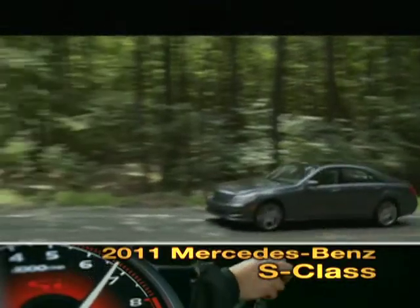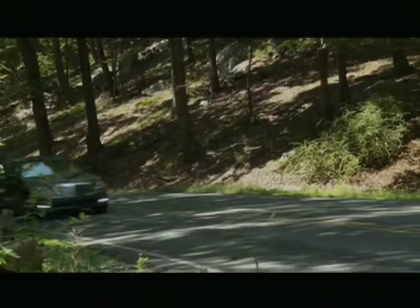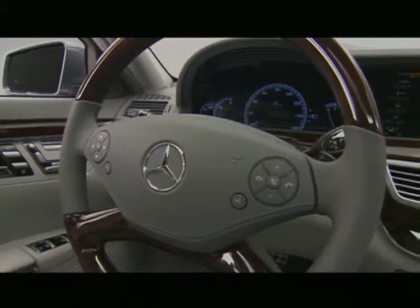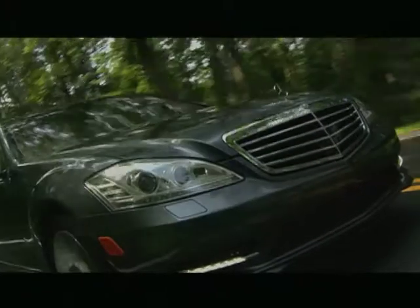As the flagship of the Mercedes-Benz lineup, the 2011 S-Class full-size luxury sedan blends the latest in automotive tech features with the height of motoring opulence.